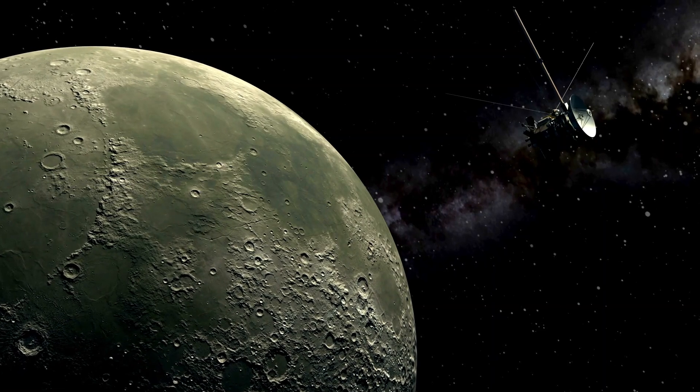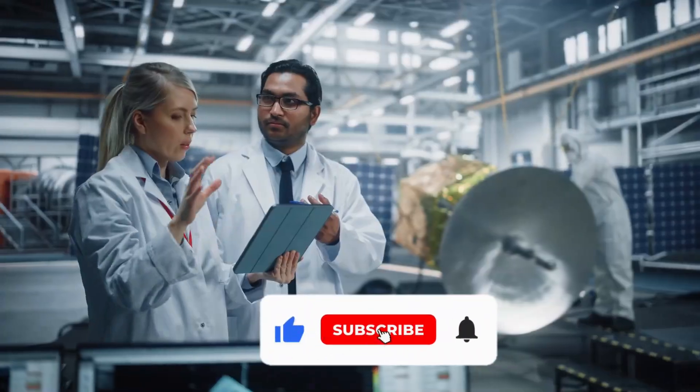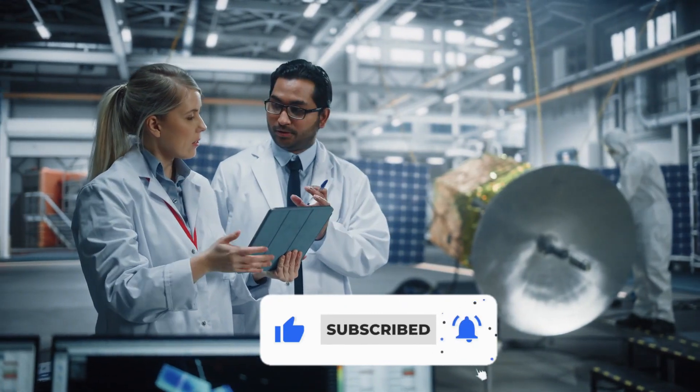Thank you for watching this video and we hope you have a better understanding of Voyager 1's discoveries. Until next time, stay curious and keep exploring!